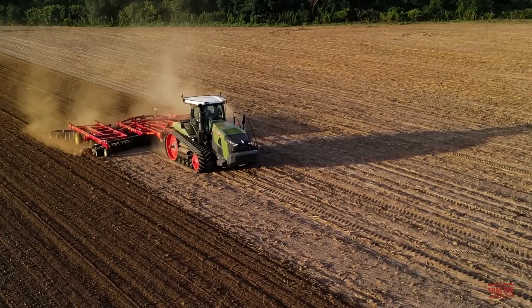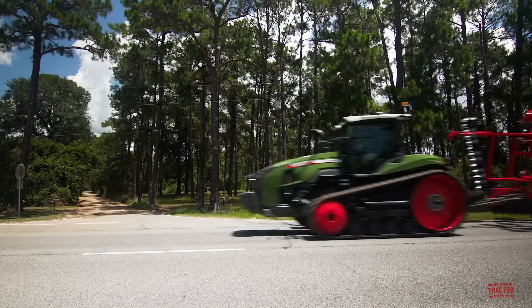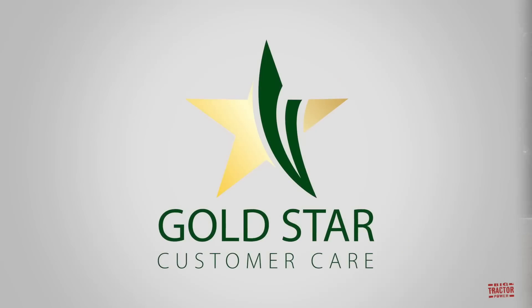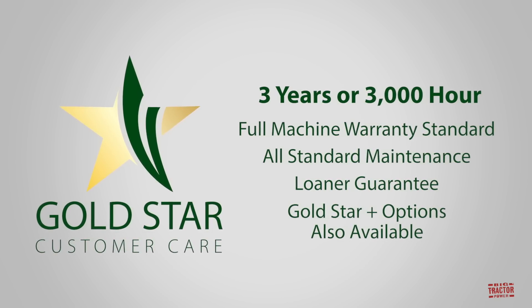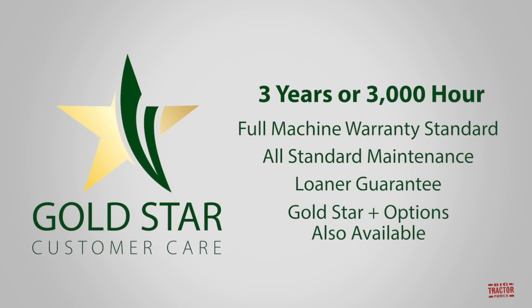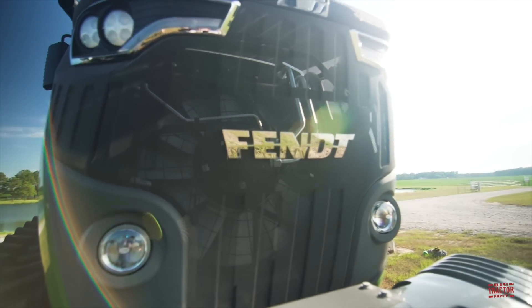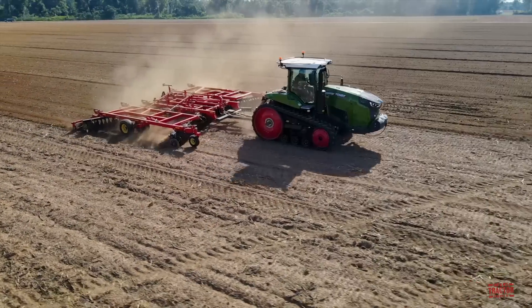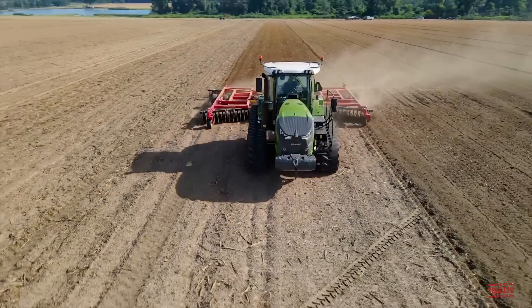Combined with a smooth riding patented MTS Smart Ride track system, these tractors have the capability of running up to 25 miles per hour on the road. AGCO is also offering a Gold Star Customer Care 3-year or 3,000-hour warranty with its new Fendt Vario MT 1100 and 900 series tractors. Daniel Smith, AGCO's marketing specialist for Fendt North America, will fill us in on all the new exciting details for these tracked Fendt tractors, available in the spring of 2021.